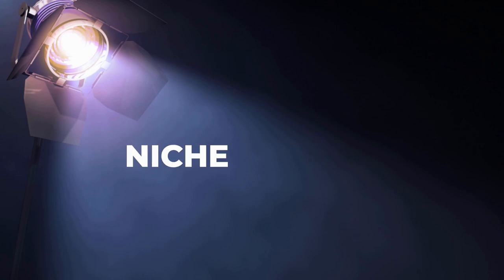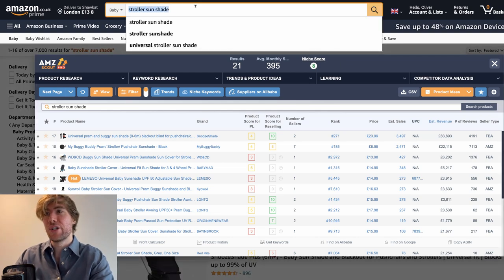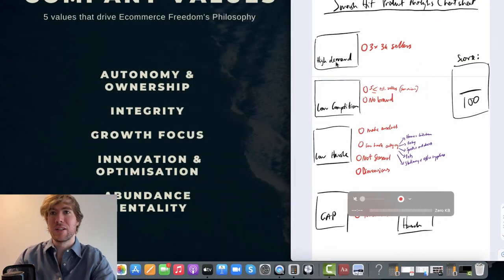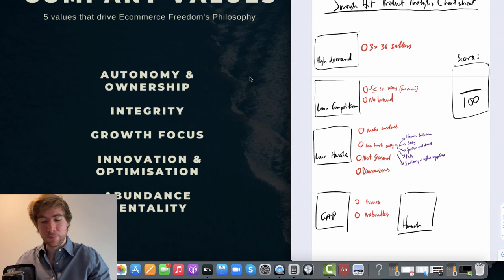Hey, how's it going? It's Oli here. Very warm welcome to another episode of Niche Spotlight. In today's video, we're going to be analysing the stroller sunshade niche. As usual, I have my handy smash hit product analysis cheat sheet, which we will be using to break down the niche and have a little look at whether this product is going to be a good opportunity or not. So let's have a look at the niche.